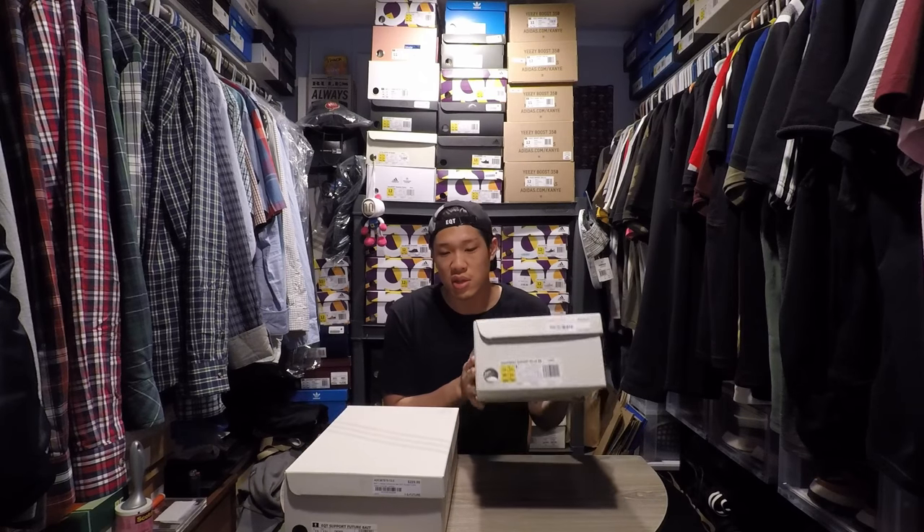What up YouTube, welcome back to First Come First Served. I want to apologize - I couldn't film these for you guys yesterday. They did release yesterday on Saturday, today is Sunday. I waited in line starting from 7, 7:30 AM, copped both pairs - the EQT Bait collab Research and Development the 93/17 and the 93/16. Right after I bought the shoes I had work and I was just super tired, so I couldn't film for you guys, so I'm going to film it right now.